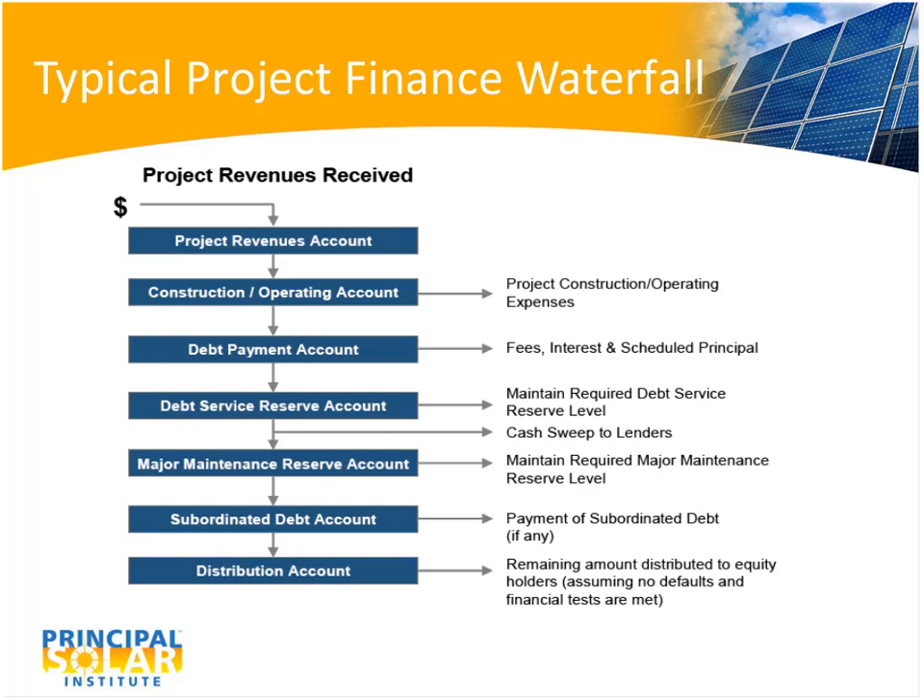We have time for a couple more questions. Where can I find a list of likely tax equity investors and contacts for solar renewable projects? I can put together a list of at least some contacts at those companies. The slides and answers to all questions will be posted tomorrow along with a full Q&A list.